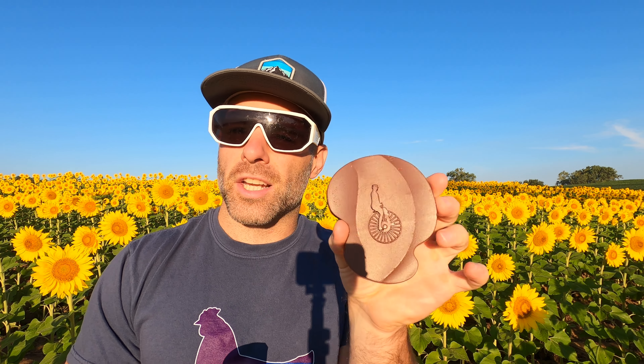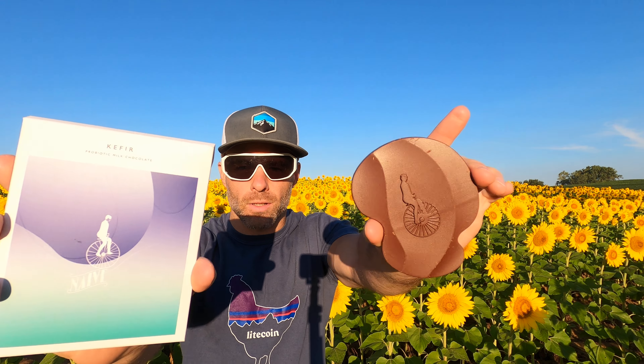Now, is this necessarily a chocolate bar? I'd say this is a chocolate patty — we're having a chocolate patty review today. Absolutely gorgeous. Anyway, we're gonna make ourselves a thumbnail image, because that's what I do.